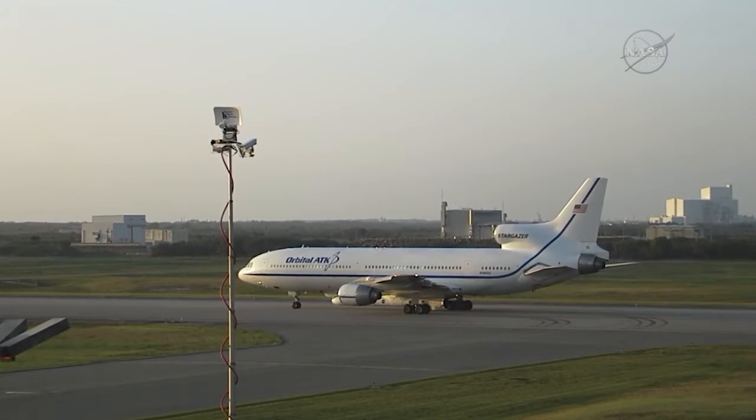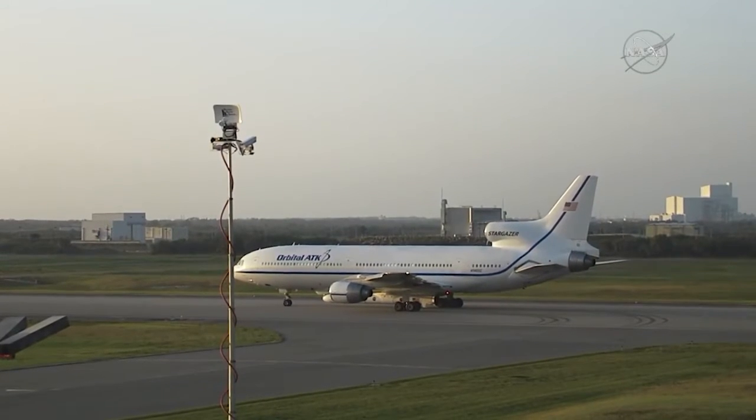This is Pegasus Launch Control, T-57 minutes, 45 seconds and counting, less than one minute away from the departure of the LTED-11.